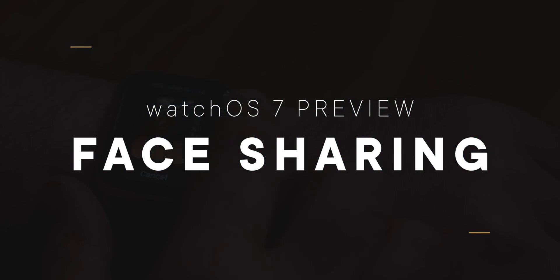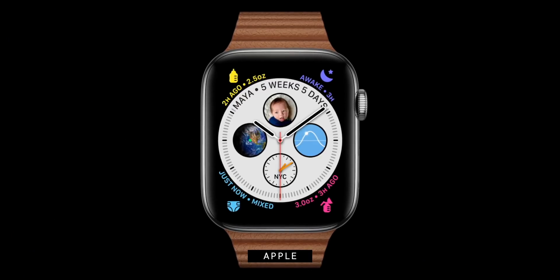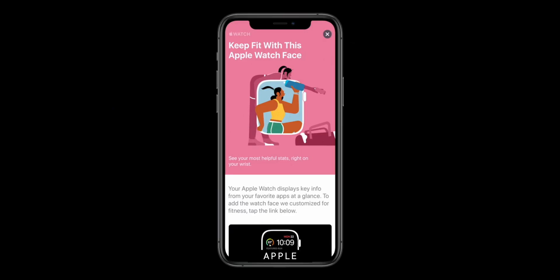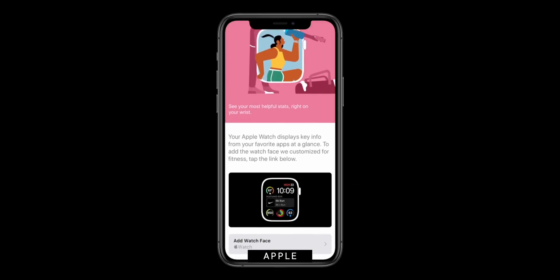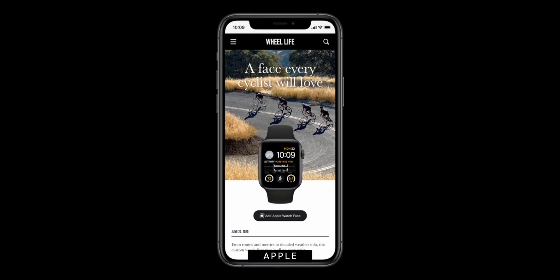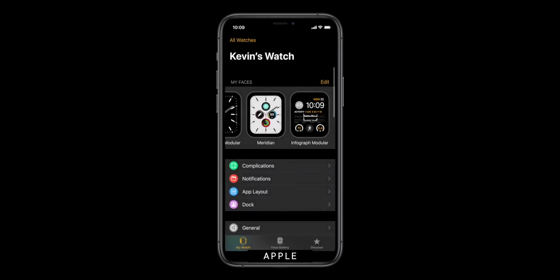My favorite feature after hand-washing has got to be face sharing — not literal face sharing, but the ability to craft the perfect watch face for anything like work, working out, hiking, biking, yoga, meditation, and then share it with other people. It's especially cool because with watchOS 7 there's a new multiple complication API, so a single app can take over several — even all — the slots on any given watch face. You'll be able to download those watch faces from the App Store, where the editorial team will offer curated suggestions, and you'll also be able to grab them off the web or social media. So your favorite magazines, blogs, podcasters, YouTubers, and celebrities will be able to share their favorite watch faces with you.